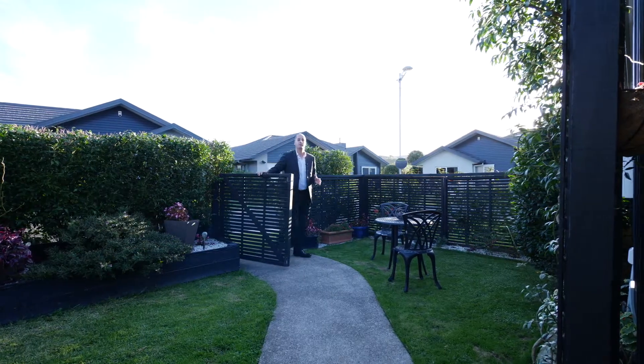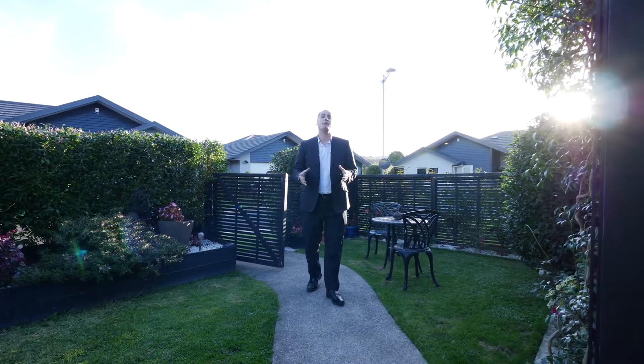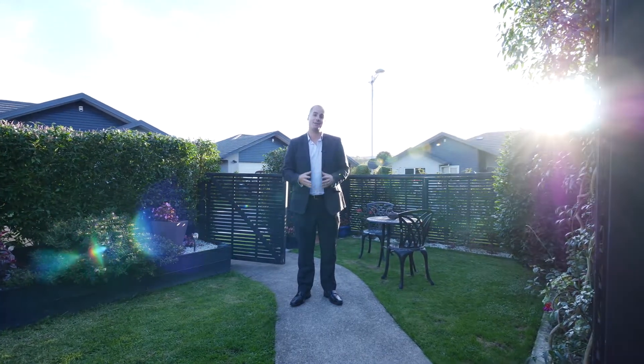As you can see, this fully serviced home has so much to offer. You have to come and see it. I'm Michael Wellett from Tall Poppy Real Estate, and I can't wait to meet you.